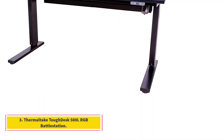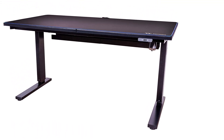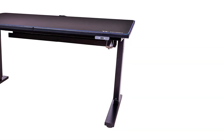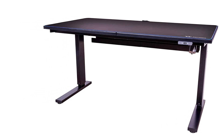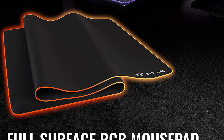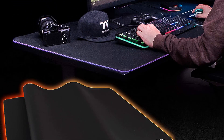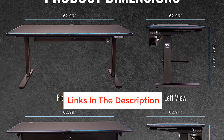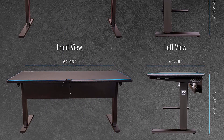Number 3: Thermaltake Tough Desk 500 L RGB Battle Station. Dimensions: 62.99 x 31.49 x 23.62 inches, max load 330 pounds, height adjustable 27.5 to 43.3 inches. Built like a tank, the L-shaped Tough Desk 500 L truly is a battle station, as it can hold up a full-sized adult thanks to its steel frame and massive desktop surface. It's made with gamers in mind, from cable management to built-in RGB lighting, which can sync with Razer Chroma and TTRGB+, and incorporates a built-in mousepad for both the main and side desks.